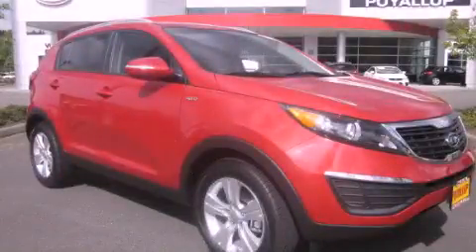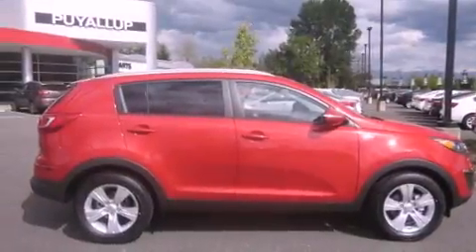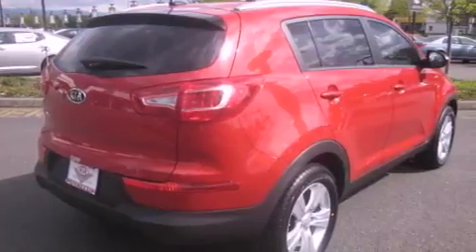This is a brand new 2012 Kia Sportage, a great blend of utility, comfort, and style. It features a six-cylinder engine, a six-speed automatic transmission, and four-wheel drive.